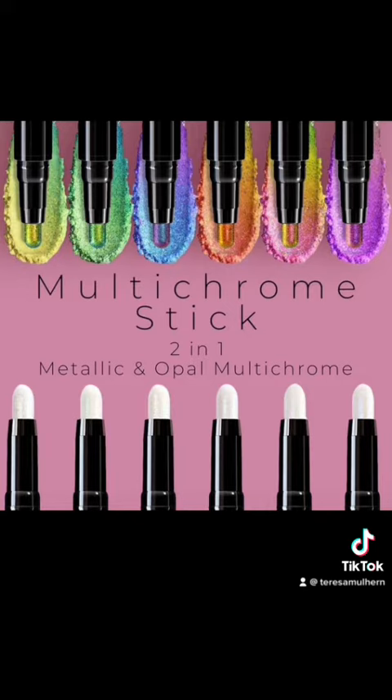One side has a metallic multi-chrome, and the other side — and this is the bit that I find really interesting — has an opal multi-chrome. Myself and Rhea were actually talking about this on Releases and Rants at the weekend, about how it's really common to see dual-ended or dual-toned multi-chromes, but we don't see the opal sort of colours. So I think that is super, super interesting.